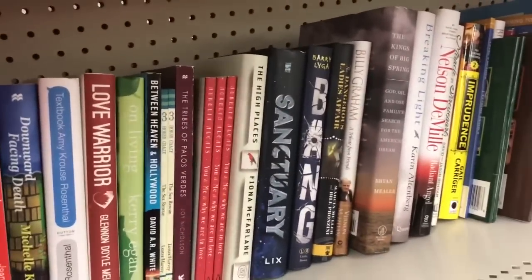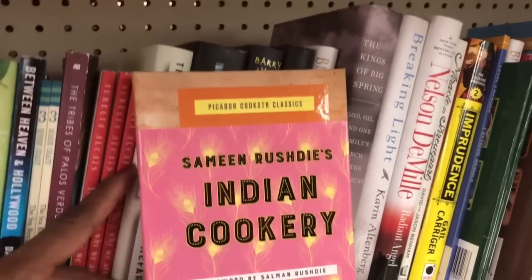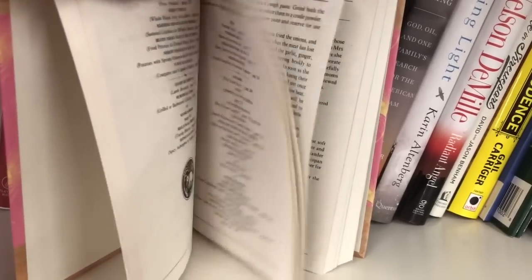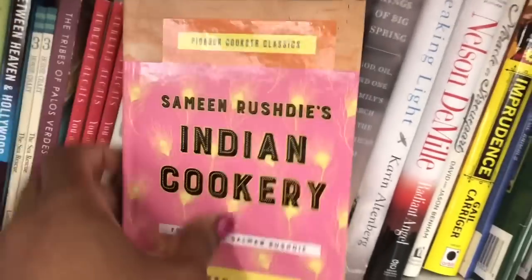I wanted to share some of the books I'm not going to be bringing home. This is the Picador Cookster Classics — Samin Rushdie's Indian Cookery, foreword by Salman Rushdie. It actually has a lot of recipes and Indian dishes — lamb korma, lamb and beef kebabs, Sikh kebabs, all different types of recipes. I just thought this was very interesting.